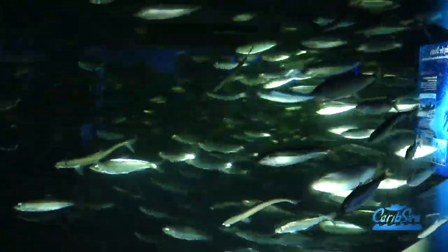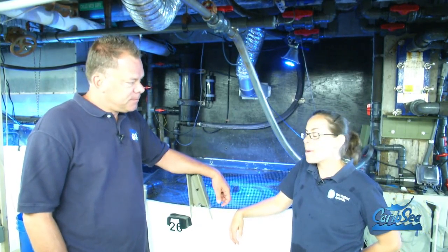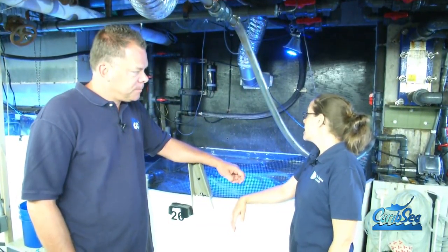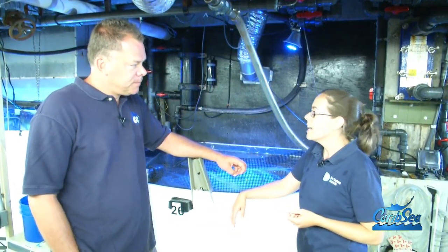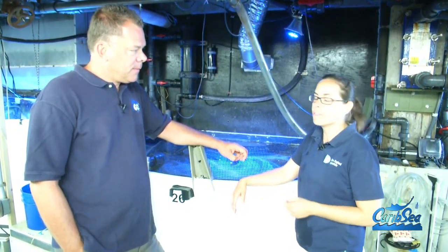Our timing here couldn't be any better. We're here behind the scenes with the goosefish with Carolyn. Our timing is perfect because we got here at a really cool time. Our display goosefish just laid a large egg veil — it just happened this morning. This is her second one of the season. She's had about three each year, so you guys are really lucky. This doesn't happen very often, and it's just a beautiful sight to see.